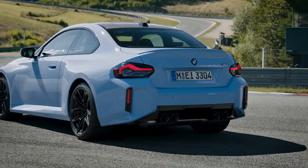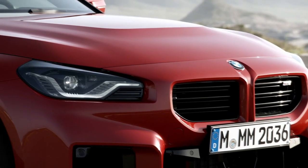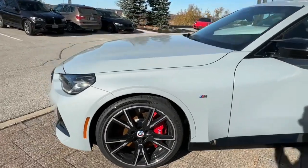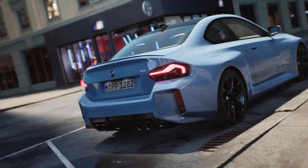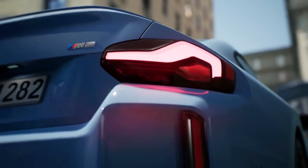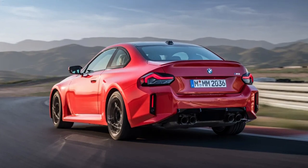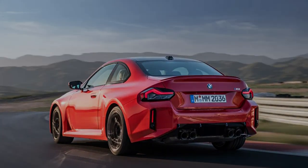BMW claims this powertrain is capable of launching the M2 to 60 miles per hour in as little as 3.9 seconds when equipped with the optional eight-speed automatic. Ordering the standard six-speed manual transmission will result in a slightly slower 4.1-second result in the same metric, the company says. These estimates are likely conservative, as the previous generation M2 Competition, which made only 405hp, managed a 3.9-second 0-60mph time at their test track.